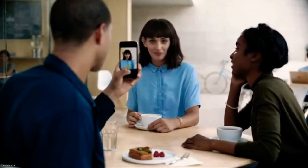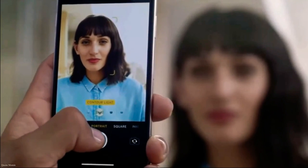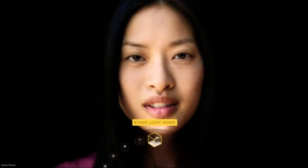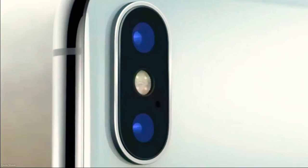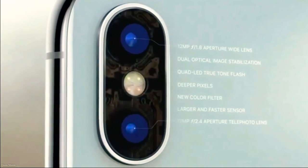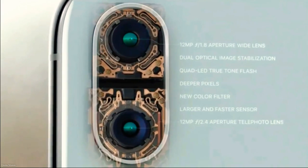Based on fundamental photographic principles, portrait lighting produces the effect of real studio lighting. On the back, the dual camera system is completely redesigned, made even smarter by the A11 Bionic chip.